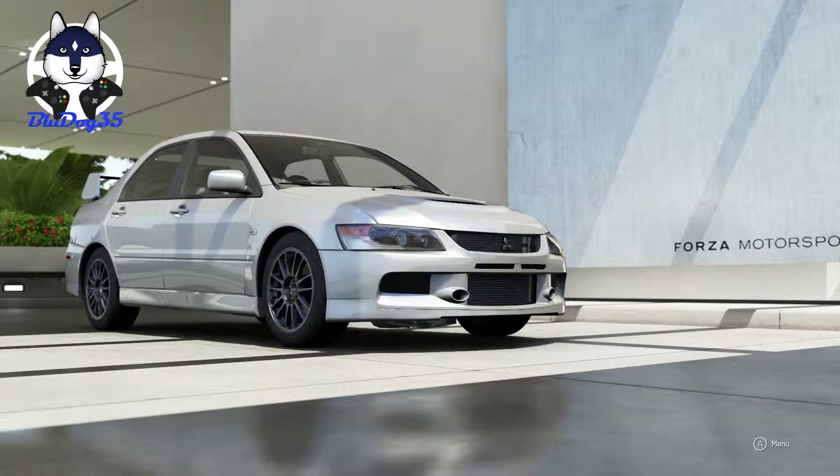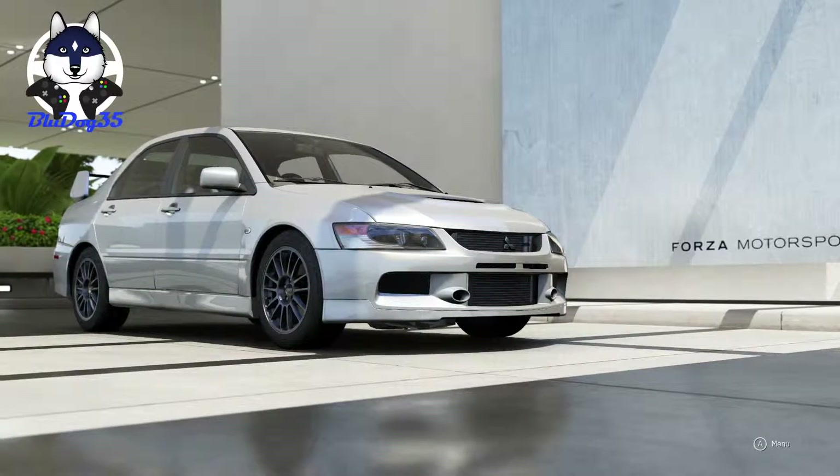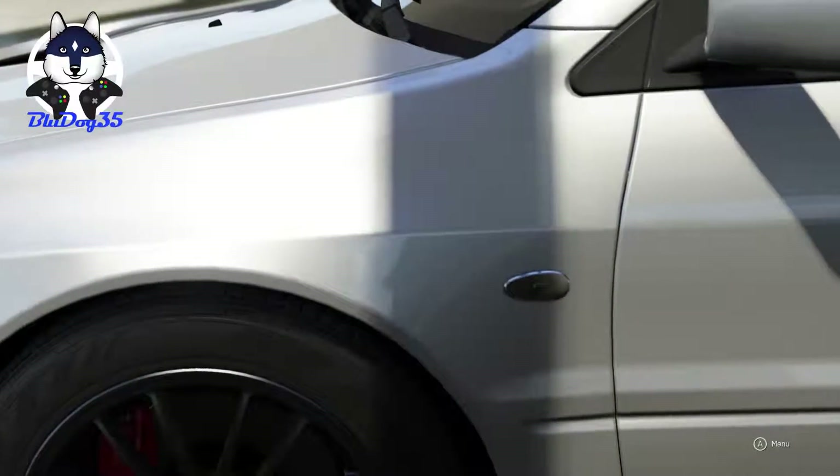What is up everybody, BlueDog35 here with some more Top Gear Laptimes. This one is the 2006 Mitsubishi Lancer Evolution 9 MR. It is two years later and one generation later — or one Evolution generation later.